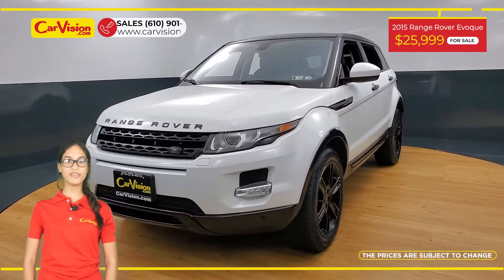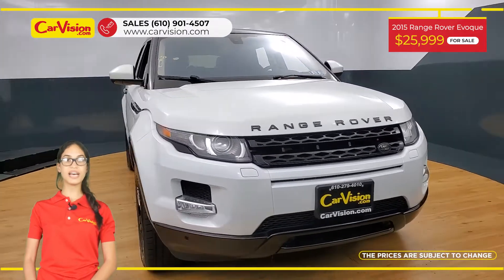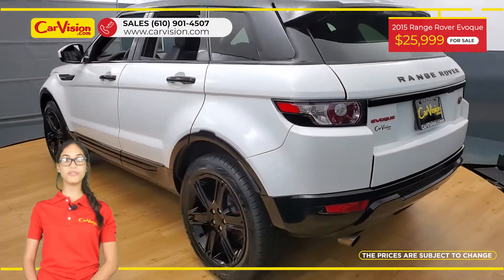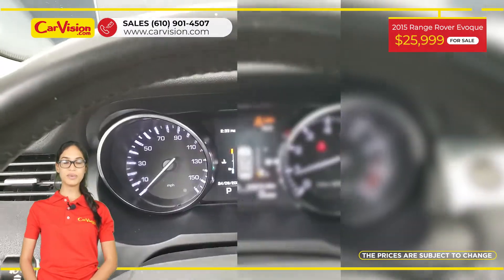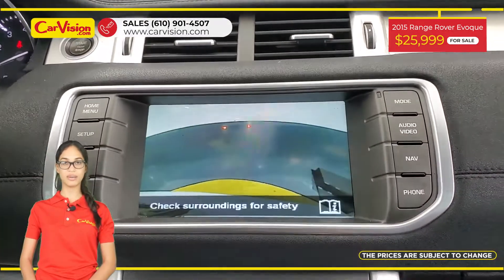Hi everyone, this is Ry from CarVision and I'm glad to present you with your next vehicle. This amazing 2015 Land Rover Range Rover Evoque has only 43,300 miles and an excellent price. This vehicle has $9,124 on factory options.